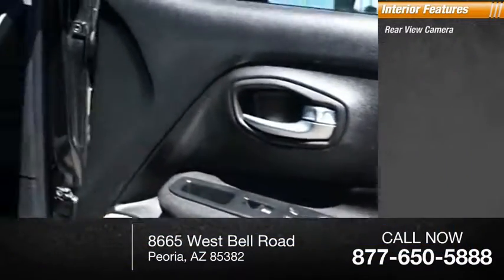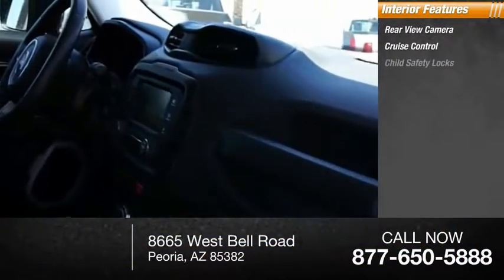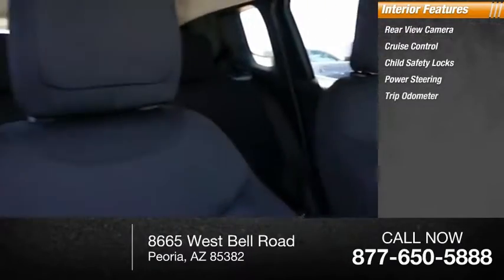Inside you'll find rear view camera, cruise control, child safety locks, power steering, and trip odometer.